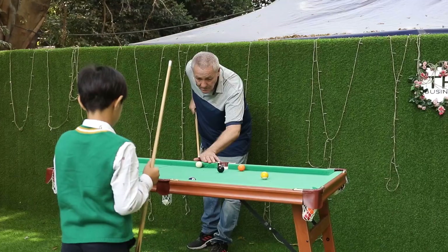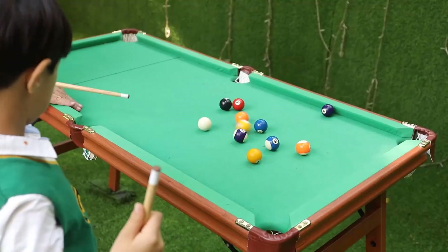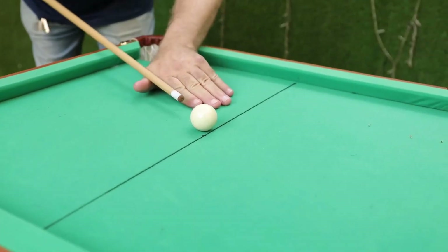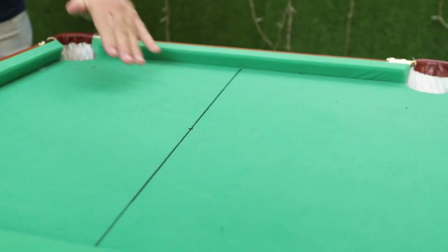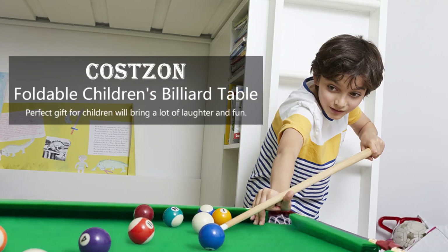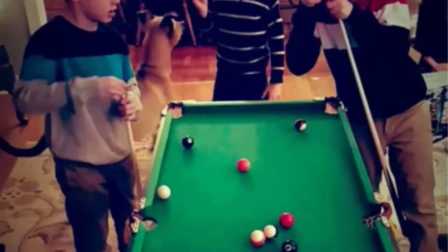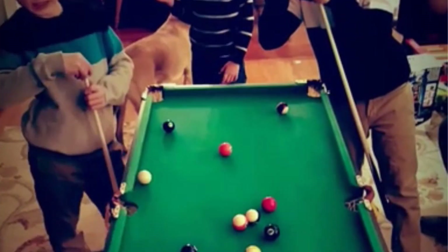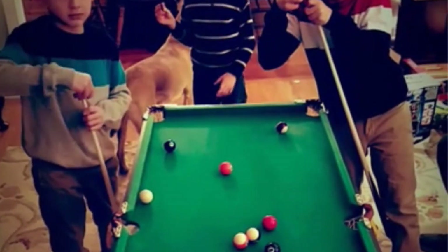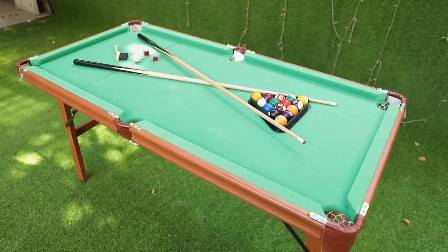This table includes all the accessories you'll need: a set of classic billiard balls, a pair of pool cues, a table surface brush, table chalk, and a black triangle rack. Overall, the Costzon billiard folding table is a great pick for beginning players. It comes at decent quality for the price, ensuring you'll have fun learning to play, earning its spot as the budget pick on our list.